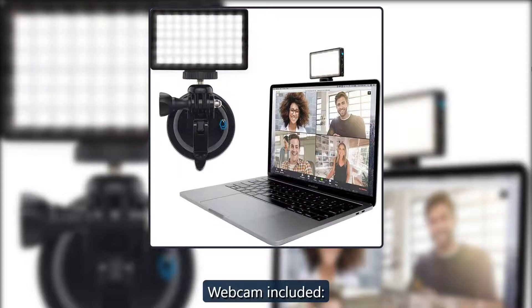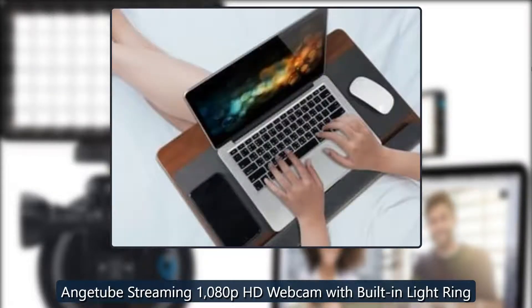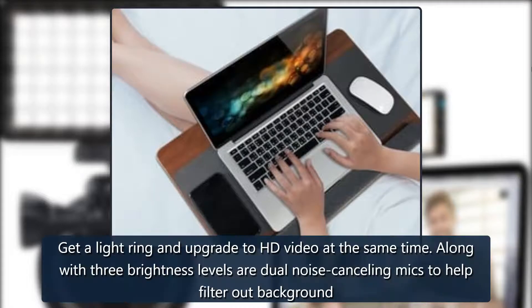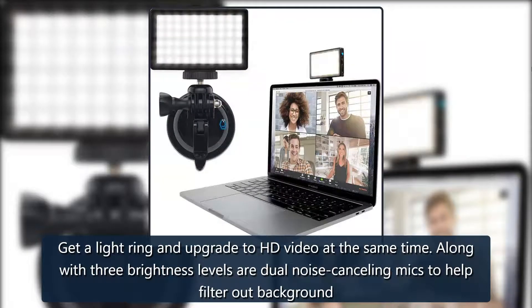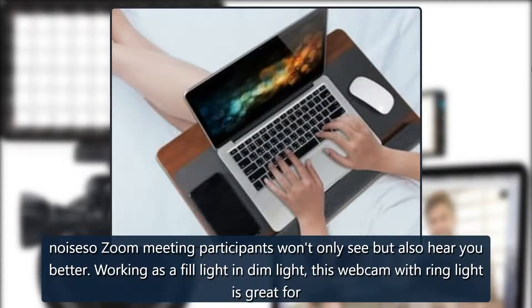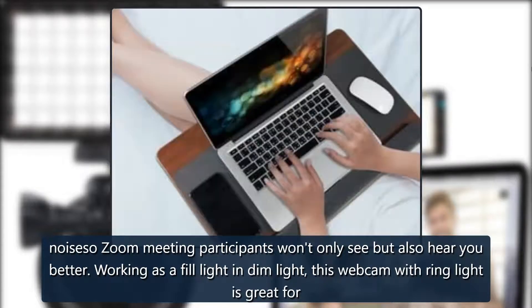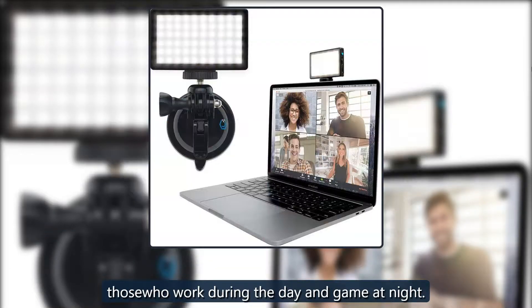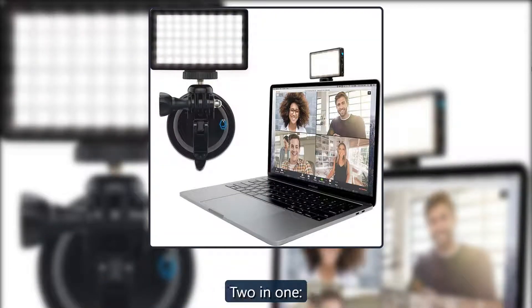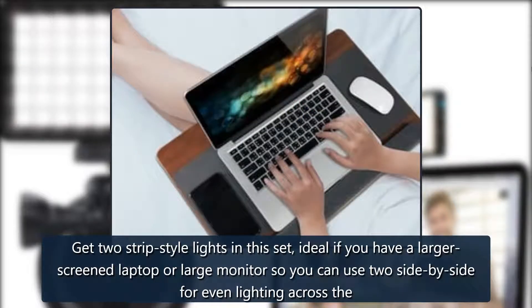Enchtube Streaming 1080p HD Webcam with built-in light ring — webcam included. Get a light ring and upgrade to HD video at the same time. Along with three brightness levels are dual noise-cancelling mics to help filter out background noise, so Zoom meeting participants will not only see but also hear you better. Working as a fill light and dim light, this webcam with ring light is great for those who work during the day and game at night. $60 at Amazon.